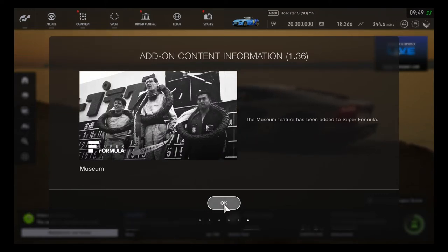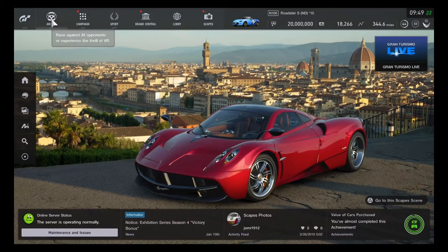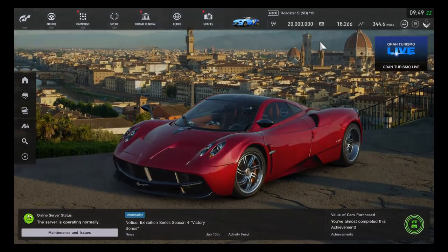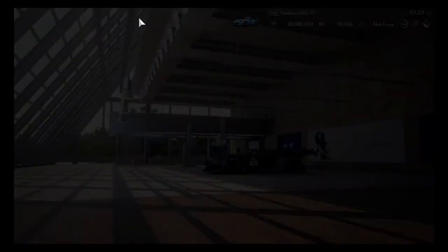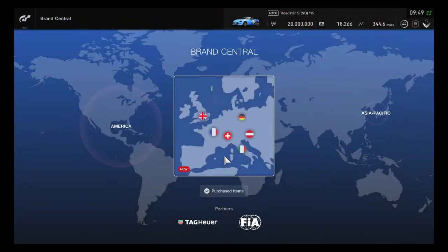An amusement feature has also been added to the Super Formula. I've finally reached 20 million credits, so it's time to buy a historic race car. But first, let's take a good look at the five additional cars.